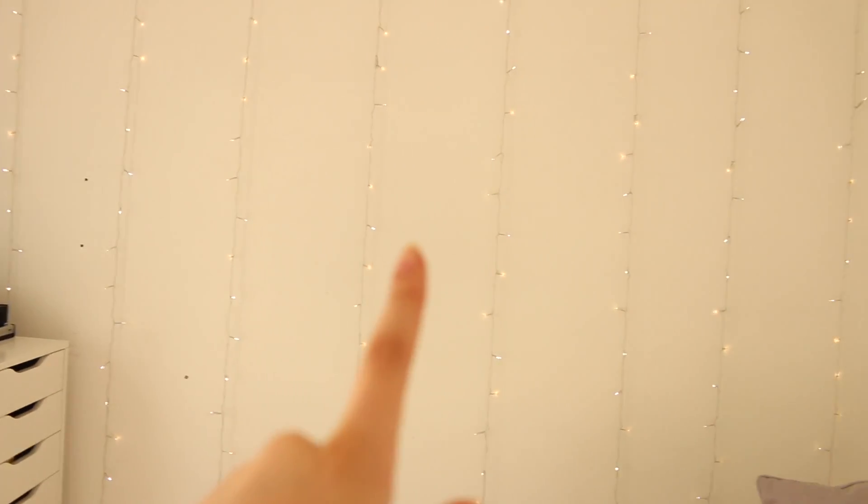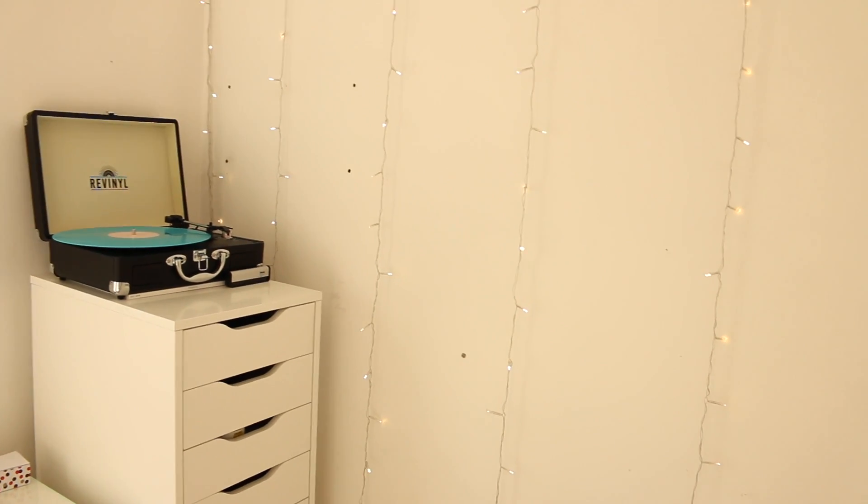Across this back wall, which is the main wall of my room, I have this set of fairy lights from Amazon. I'll link them in the description box — if I can't find the exact ones I'll link something very similar. And as you can see there are holes in my wall from where a shelf used to be.